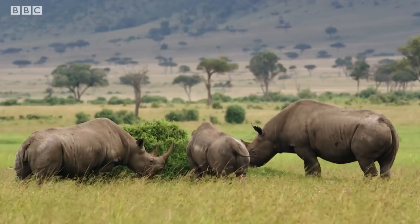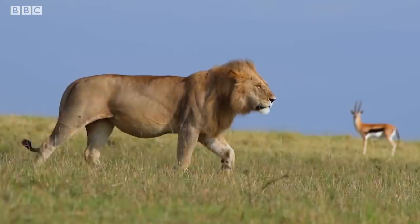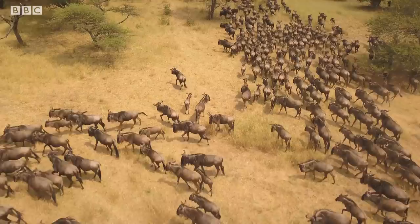This has to be in the top five places for abundant wildlife on this planet, and is home to the usual top predators: lions, cheetah, and leopard. You may also know of the Mara because of the annual wildebeest migration.